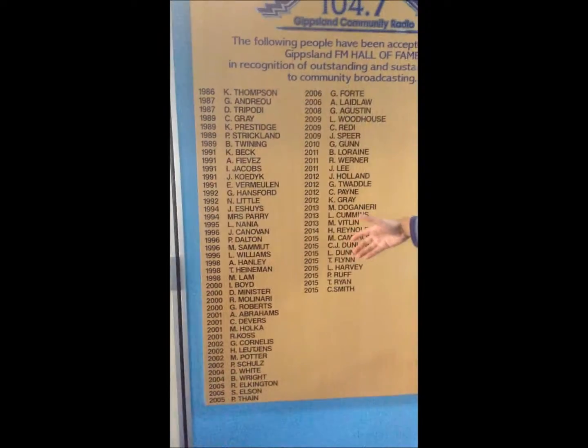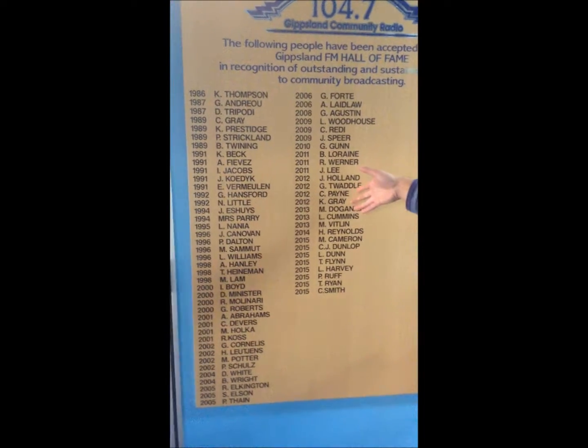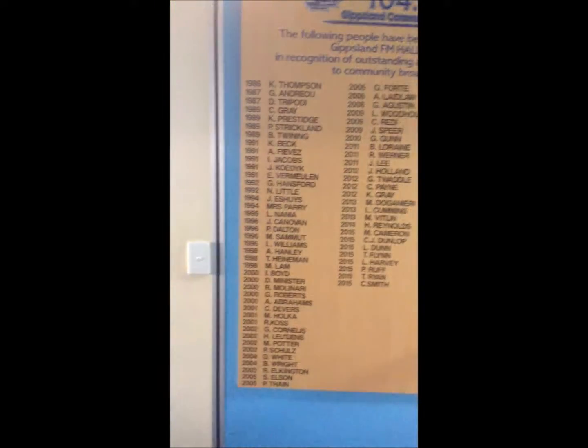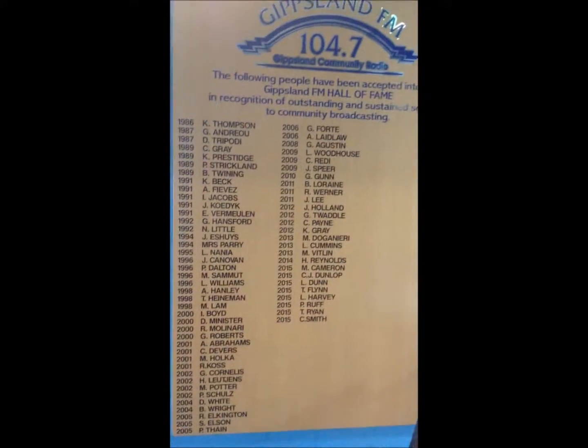We'll show them the Hall of Fame wall. This is the Hall of Fame wall here. This is in recognition of outstanding and sustained service to community broadcasting.